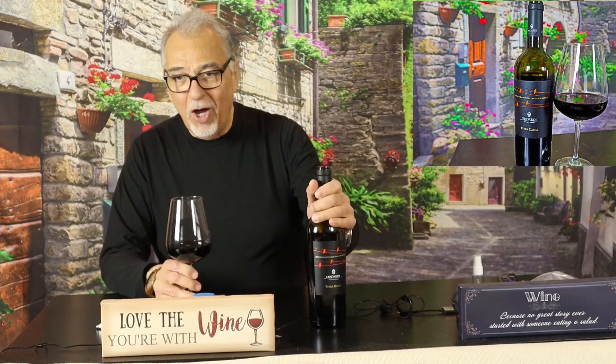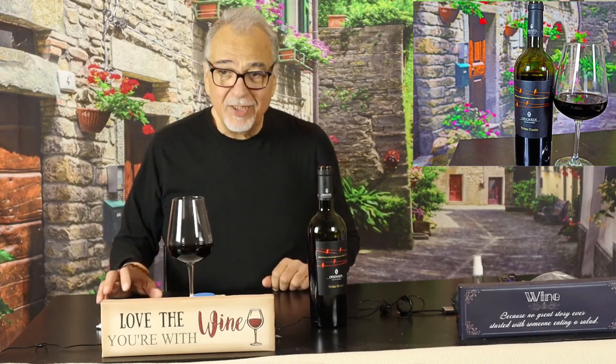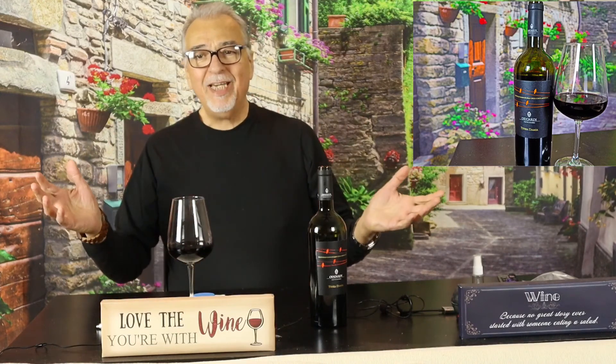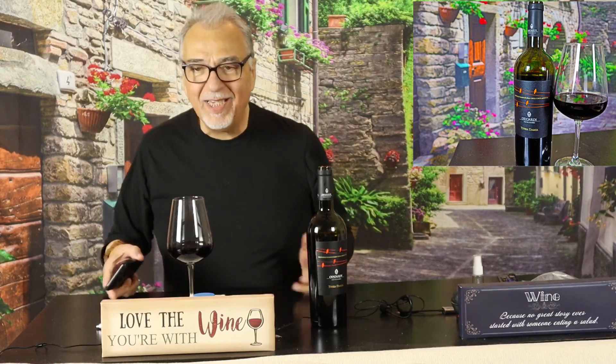Calabrian wine — who'd have thought? But it's good. Have a good night, let's do it again, and remember to subscribe to George the wine guy.